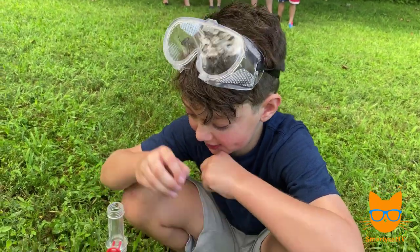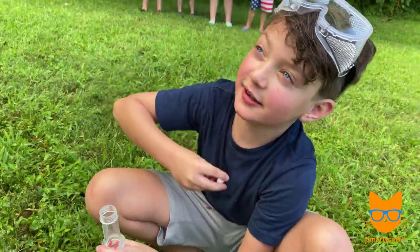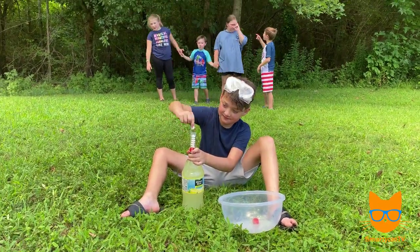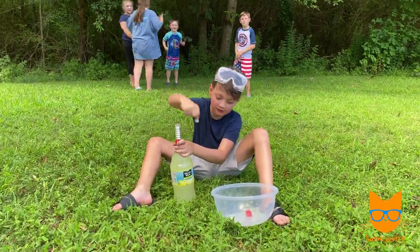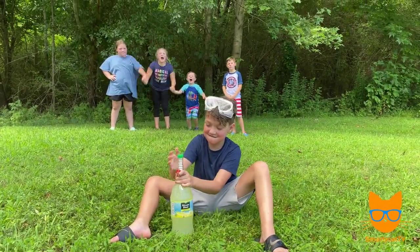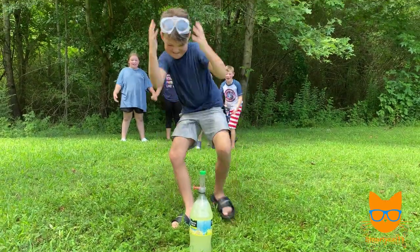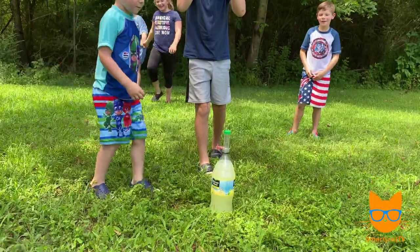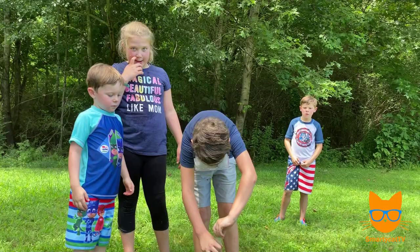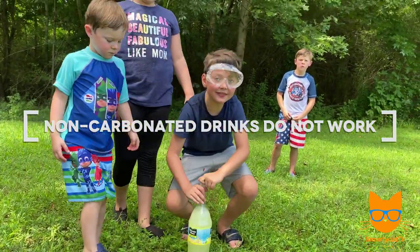JT, which drink did you pick? I picked my favorite drink of all time — Minute Maid Lemonade! Do you think it's gonna work? Maybe. All right, load it up. Okay, ready? Four, three, two, one — pull the pin! What happened? It didn't erupt. Why do you think it didn't erupt? There's no carbonation. So non-carbonated drinks don't work!